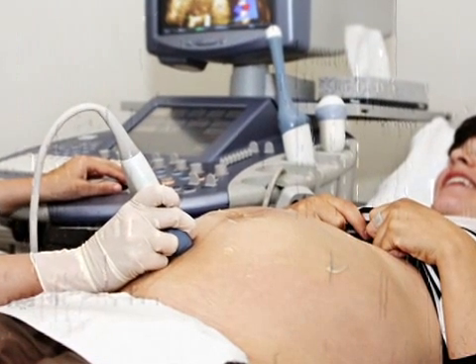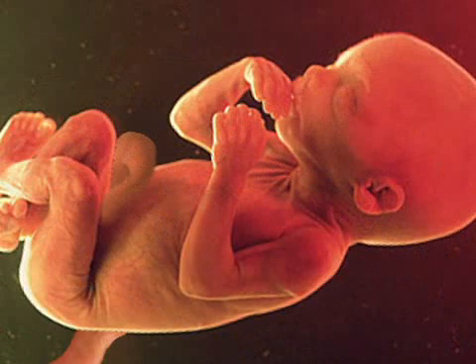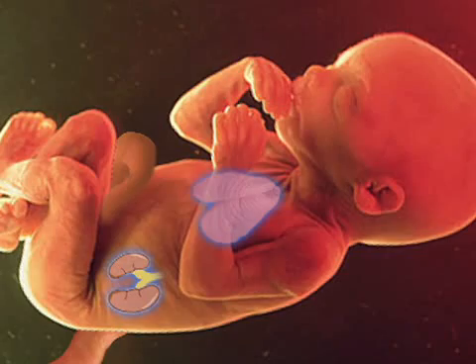The organs are well developed and become easier to view sonographically. Your fetus's kidneys continue to make urine, and the mini lungs continue to breathe amniotic fluid.